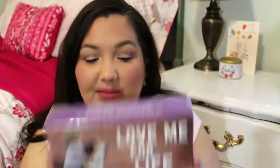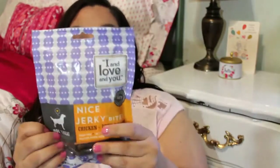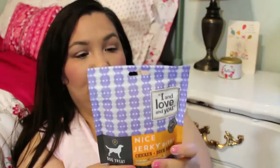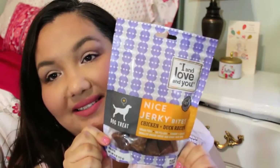This came from 'I and Love and You' — kind of a tongue twister! It's real meat, grain free, no fillers. There are coupons on the back — a five dollar and a two dollar off. It just opens like that — oh cool, little snacks! Jerky bites, chicken and duck recipe. I thought it was going to be dog food, but it's nice to have a treat to give them. Thank you to I and Love and You — holistic dog treats.